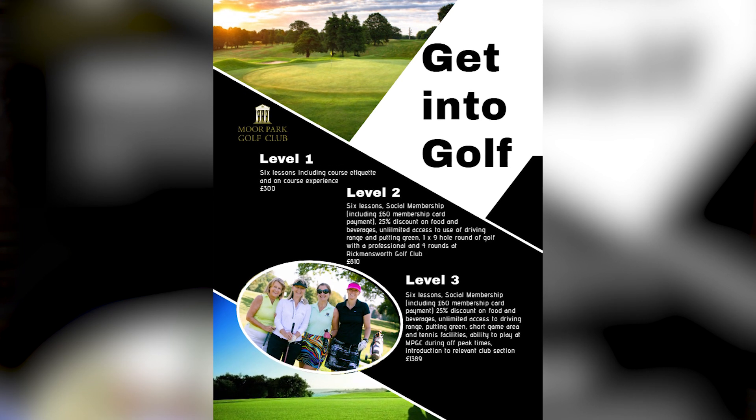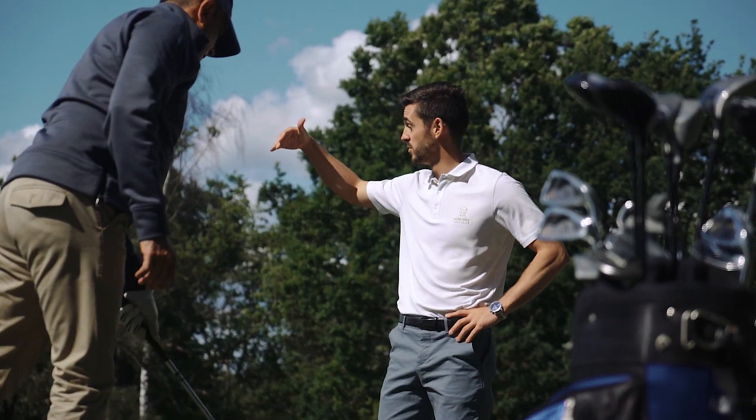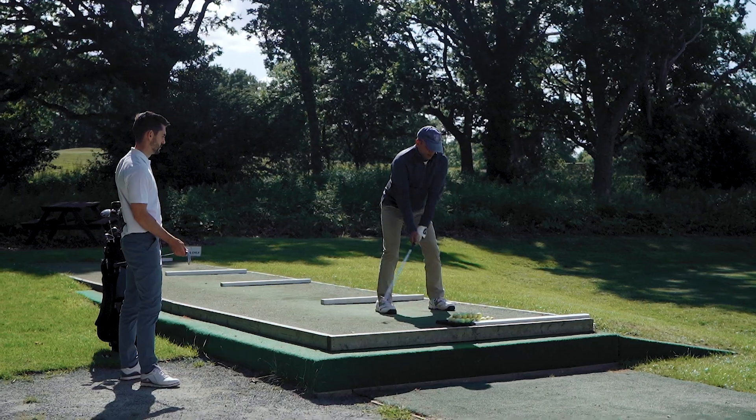Do you have any friends or family who enjoy the outdoors, like to meet new people, or are simply looking for a new hobby? If you do, we have just the programme for you. We've created a new Get Into Golf programme designed for members, friends and family to learn golf in a welcoming, relaxed and most importantly fun environment.